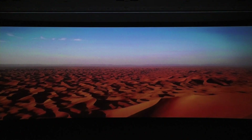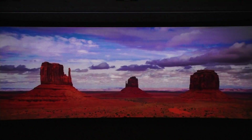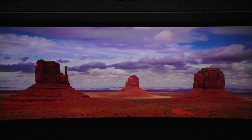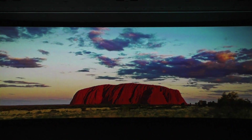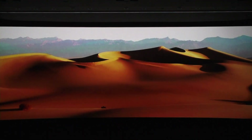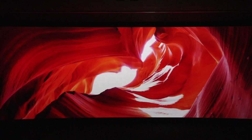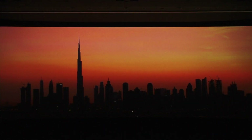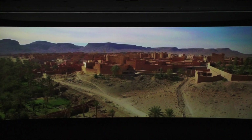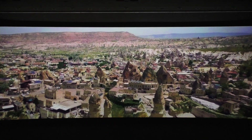Maybe you prefer something a little less wet. We've got that, too. We call them deserts. Definitely drier, warmer, and rich with minerals. From majestic cities that stretch to the sky, to homes that are more down to earth, there's a whole lot of life under the sun.